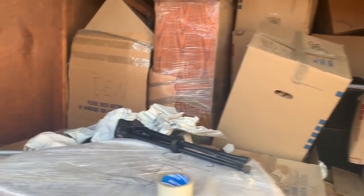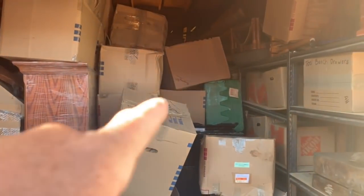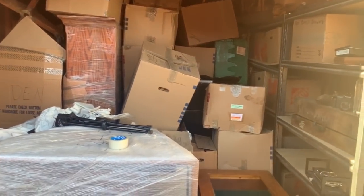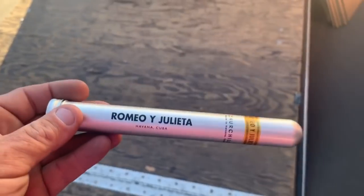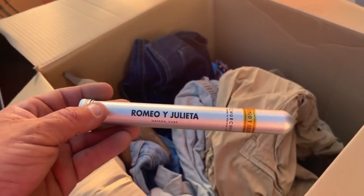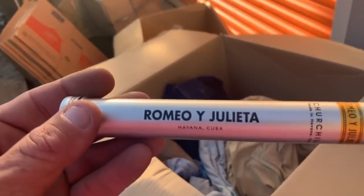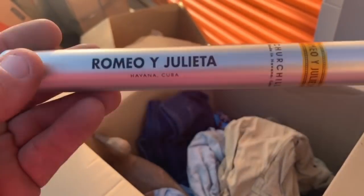It's empty, but I just love that. Romeo, why Julieta? If you guys know anything about the pirate, you know he loves a good love story, and this is my favorite Shakespeare poem — story, novel, whatever.